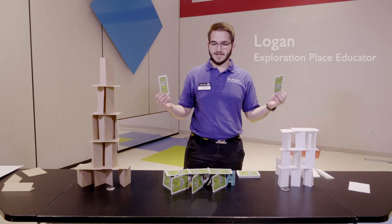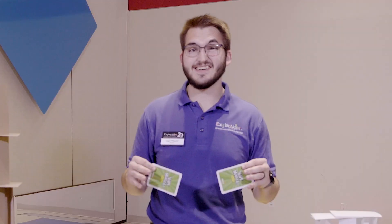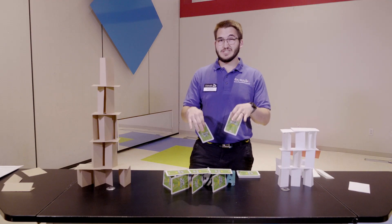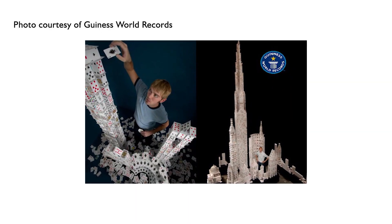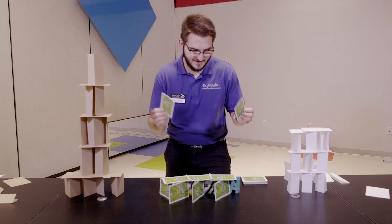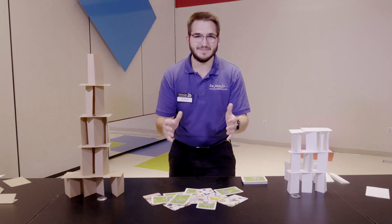Hey explorers! I'm glad you caught me here today in front of my card tower, because that is what we are doing today — not necessarily building a card tower, but we are talking about building and construction. I had a card tower going and I was doing pretty good. Did you know the tallest card tower is held by Brian Berg and it's 25 feet, nine inches tall? Mine's almost that tall — okay, maybe not. I'll get there. Maybe not today.